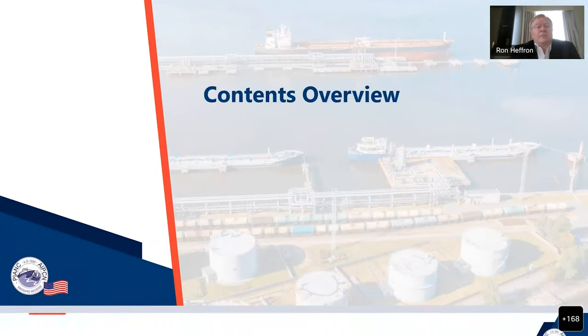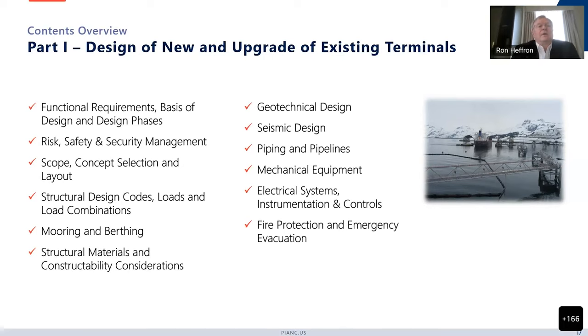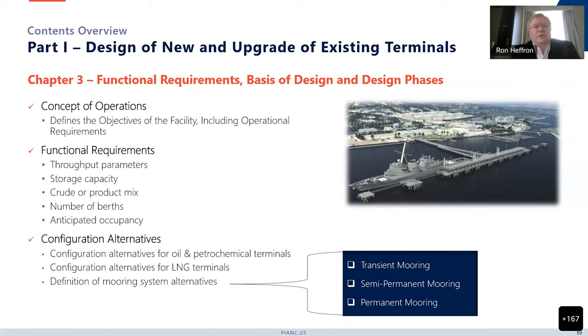Moving to the contents overview: the document is really divided into two parts. The first part is the design of new and upgrade of existing terminals. Part 2 is the inspection and assessment of existing terminals. I'll cover each of these topics with a slide. Jumping into chapters 1 and 2 — just the introduction and the working group members — I'm going to jump to chapter 3: the functional requirements, basis of design, and design phases.